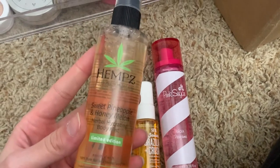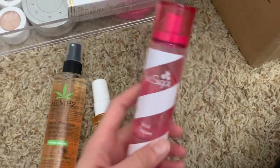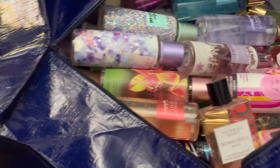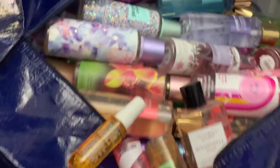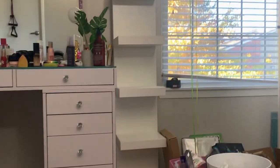The last three body mist type things I have are the Sol de Janeiro hemp sweet pineapple and honey melon, Brazilian crush, and the Pink Sugar hair perfume. And that is everything — this is my bag that is getting moved to our new apartment.